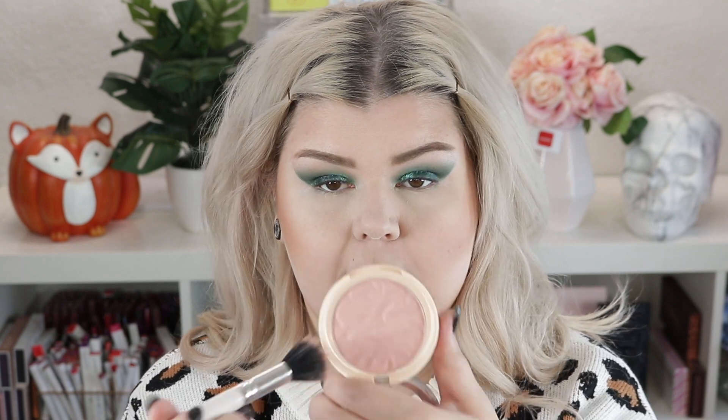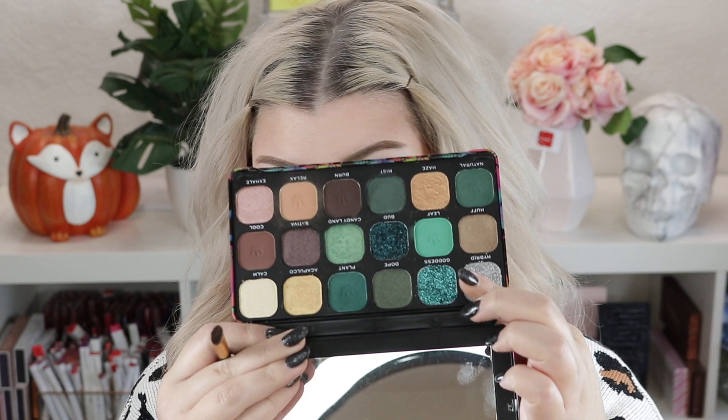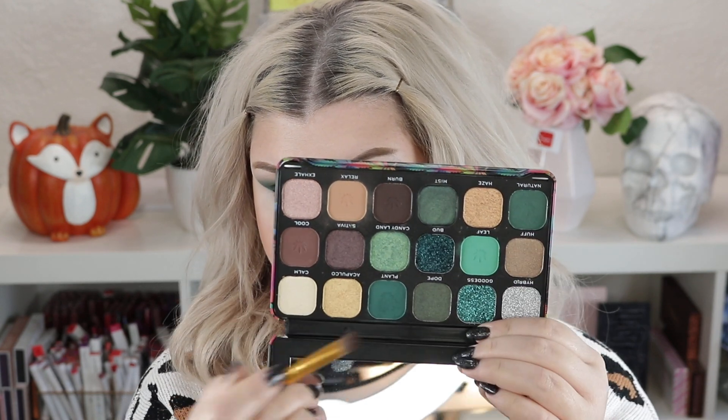The blush we're using today is the Blusher Reloaded in Sweet Pea. It looks very light but you can definitely see it — it's kind of a rosy peach. I get too excited with blush these days. I'll wait on the highlight in case I have to clean up this area. Now we're going back into the Chilled palette — I'm going to start with Leaf on the lower lash line, the lightest of them all.